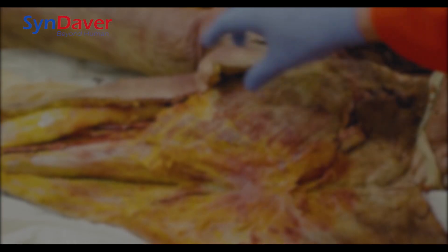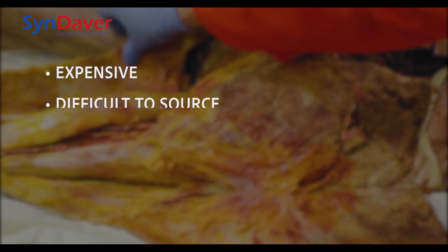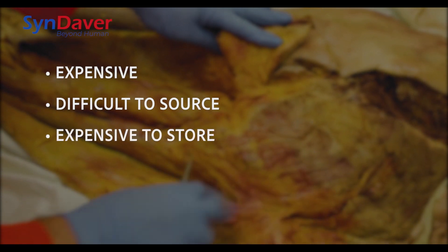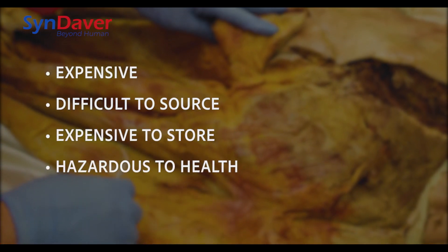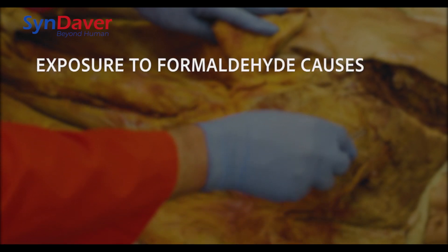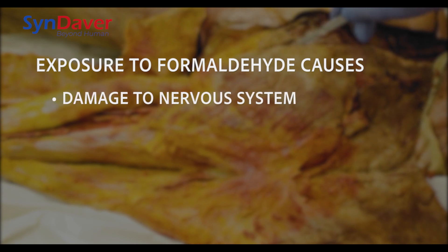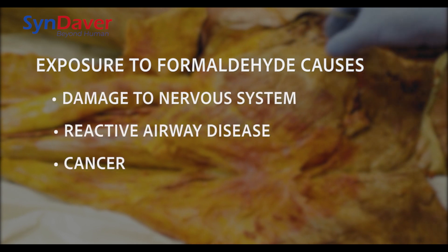Human cadavers are expensive and are becoming increasingly difficult to source. They require expensive infrastructure to store and are extremely hazardous to work with. Formaldehyde is a potent carcinogen, and even short-term exposure to formaldehyde can cause damage to the nervous system, reactive airway disease, and cancer.